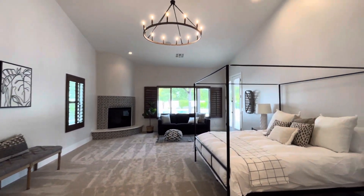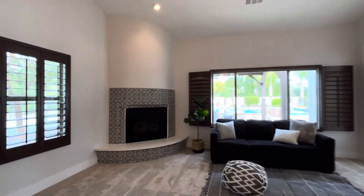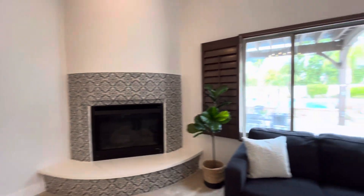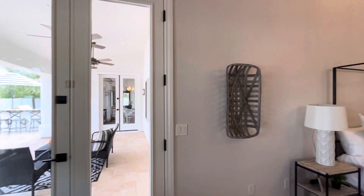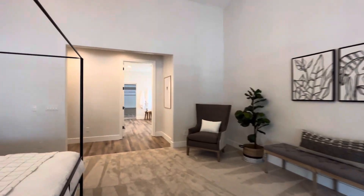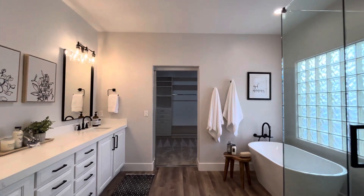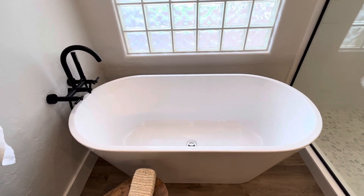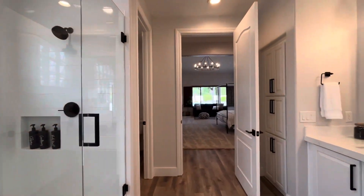This is the primary suite. Nice tall ceilings. Really beautifully staged so you can get an idea of how you could furnish it. Looks like we have a gas fireplace. And then you have great views of the pool and the hot tub, and the best part is you have easy access with these French doors leading outside. The primary bathroom looks like no expense was spared in here.